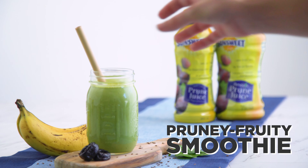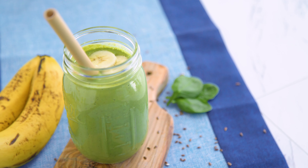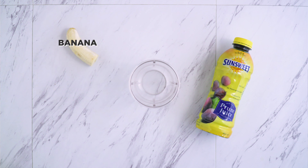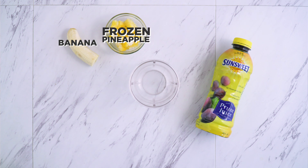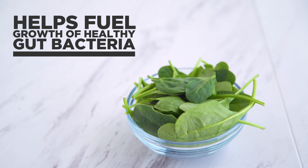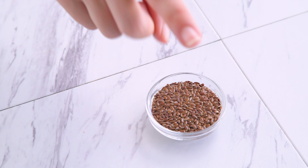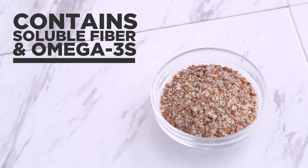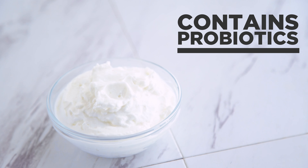I've got another smoothie for you — a pruney fruity smoothie. This one uses SunSweet Amazin prune juice, half of a banana, which has fiber for digestion and restores electrolytes and potassium, some frozen pineapple, which helps to reduce bloat, spinach — many don't realize that leafy greens help fuel the growth of healthy gut bacteria — some ground flaxseed. Make sure you use ground because we actually can't digest the whole seed, but when it's ground it's a great source of soluble fiber and omega-3s. And some yogurt, again great for probiotics.